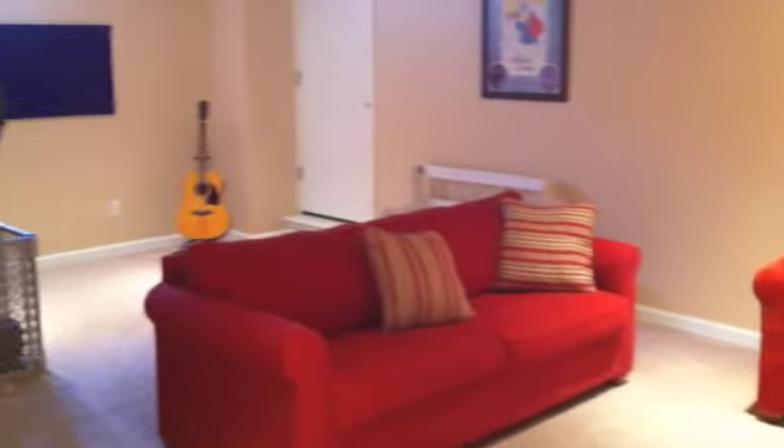Let's take a look at what the lower level offers. The finished walkout lower level includes a rec room that measures a massive 22 feet by 13 feet, and is currently used as a family room. It also includes a workshop or storage area measuring 13 feet by 13 feet, and when you add that to the two-car garage with a pull-down stairs to the loft for storage area, you won't be lacking for any storage space.